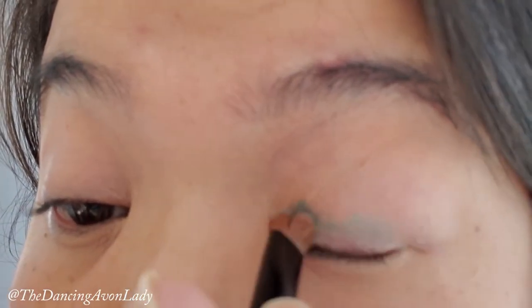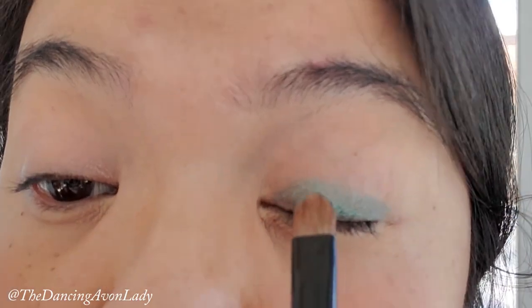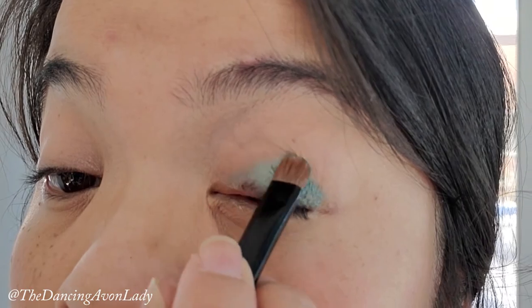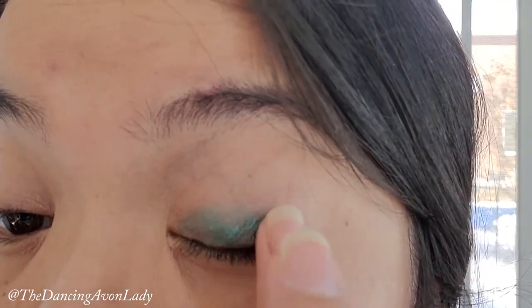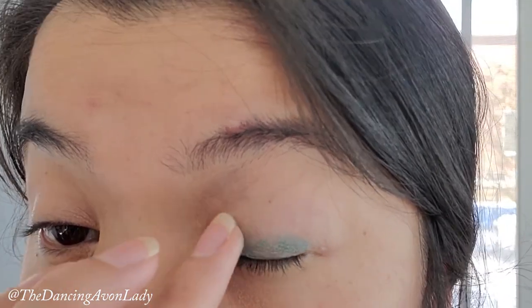You can see where I first put on the color - that's where the color is most intense. Wherever you apply the color first, that's definitely where the most intense color is going to be. It's like an emerald green - it's really pretty. Now I'm going to use my finger for better control, and my finger will also warm it up a little bit more. The texture is a little bit tacky. I'm hoping it's going to dry down better once it sets.